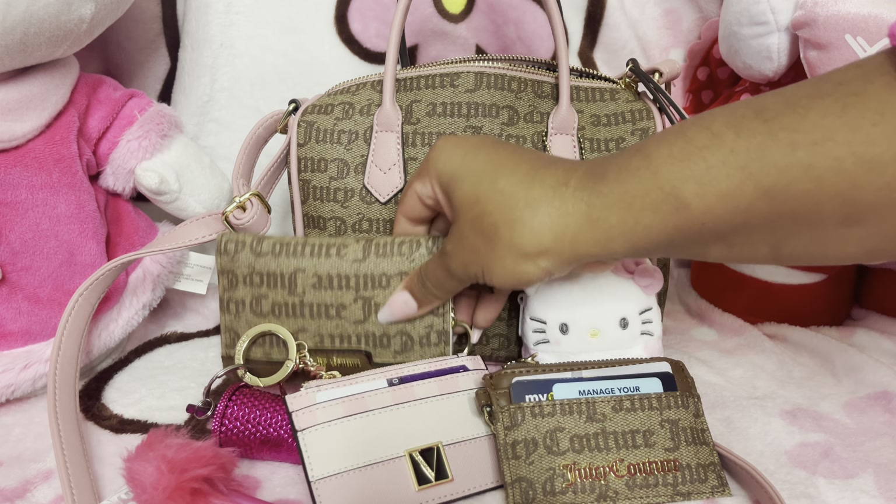I still have this card holder — I had one on my keys and then switched keys, so that's why I got this one, and I was utilizing it as my wallet. The brown Juicy print is so cute. I was purchasing gifts for one of my friends and saw some more stuff in this pink and brown Juicy, but I was like, no, Simone — I had to cut myself off, y'all.